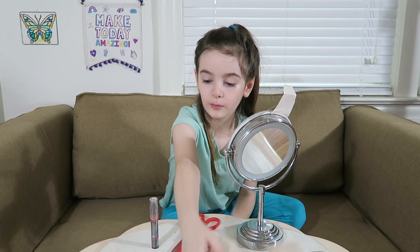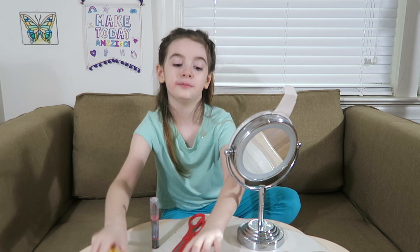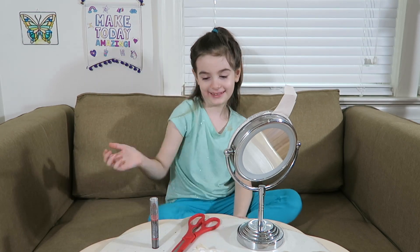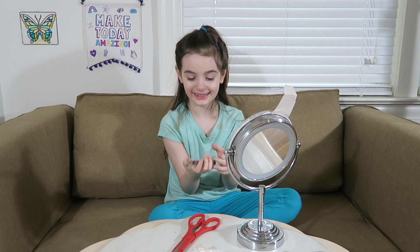And now I'm going to put them away. Even though I ripped this, I'm actually going to put them in the pouch. Okay, it's time for last but not least — I think this will be my favorite. Red lipstick! Yay!